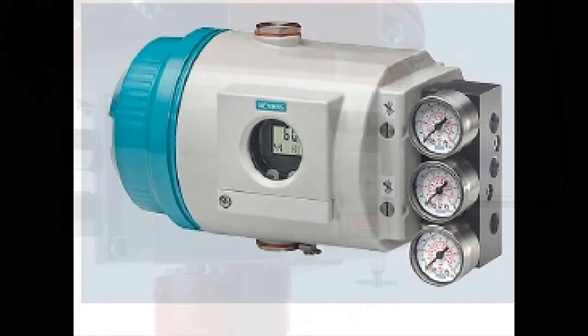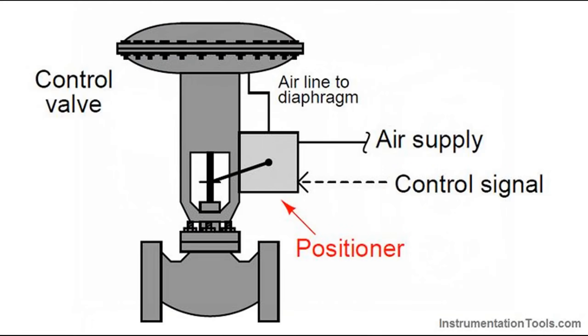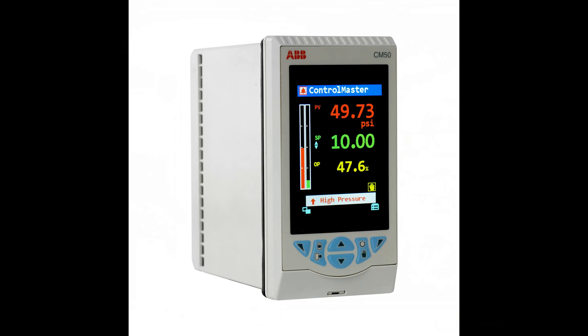So what exactly is a valve positioner and why is it so crucial in industrial settings? The journey begins with the control signal, often a 4 to 20 milliamp current or a pneumatic signal. This signal is the commander-in-chief coming straight from the process controller, which tirelessly monitors the system conditions, determining the precise position our control valve should be in.